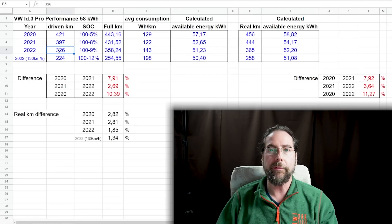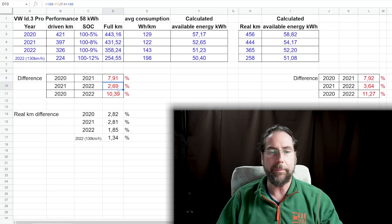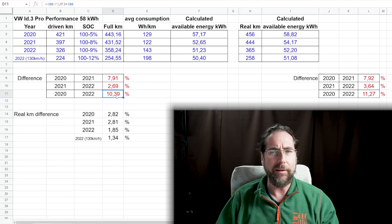Hi from the studio — it's three weeks later because the results don't make sense. I don't know if I did something wrong, but it looked horrible from my test. But Evolu says something different — let's go through the results. This year I drove 326 kilometers, 100% to 9%, so full 100% to 0% is 358 kilometers. Average consumption was 143 watt hours per kilometer. Calculated available energy is 51.23 kilowatt hours. From 2020 to 2021 degradation was 7.91%; from 2021 to 2022 it was 2.69%. From the start of the car until now it's 10.39% — 10.4%.